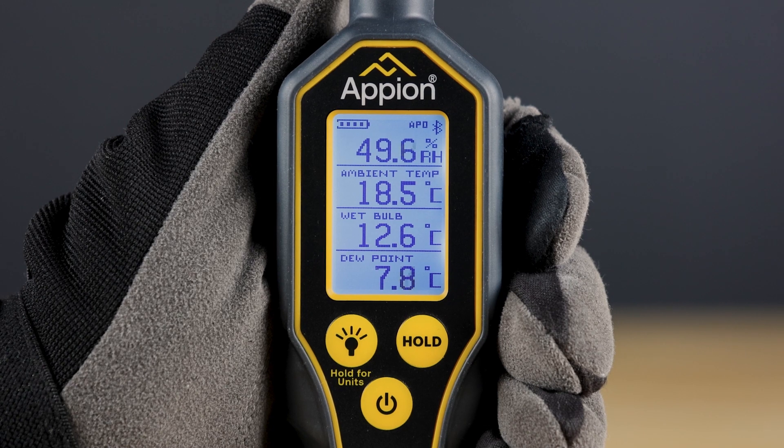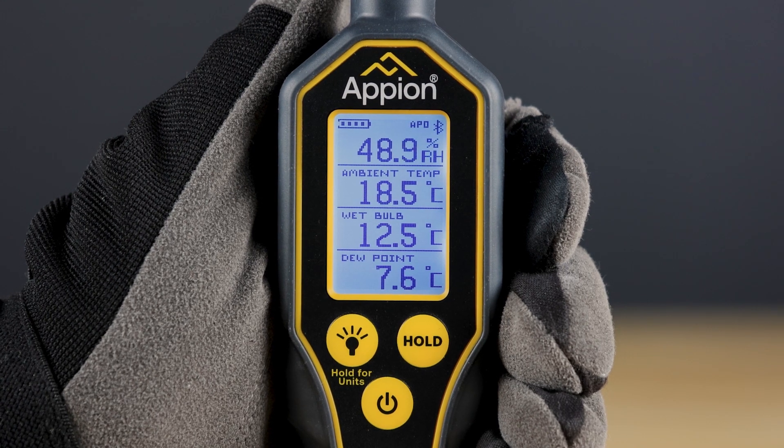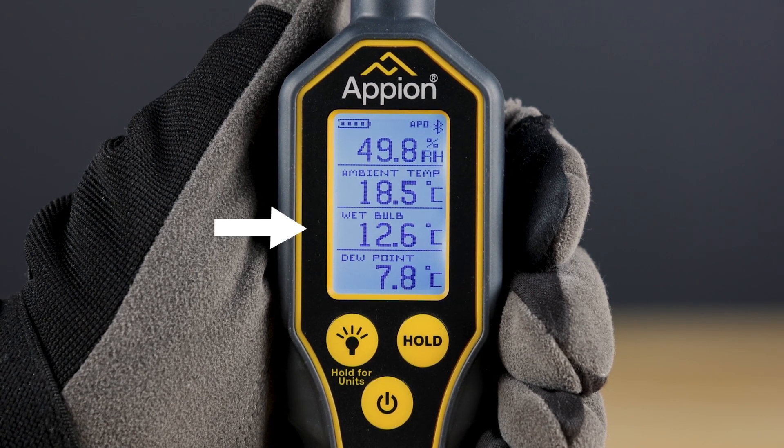The R-HT100 provides extreme accuracy when measuring relative humidity and ambient temperatures, while also allowing the technician to quickly view critical calculations like wet bulb and dew point.